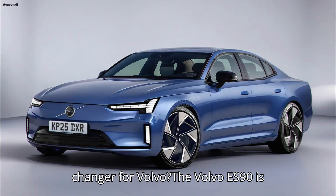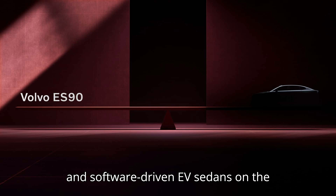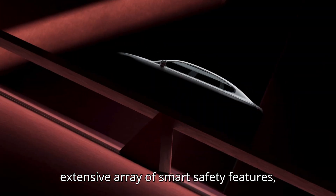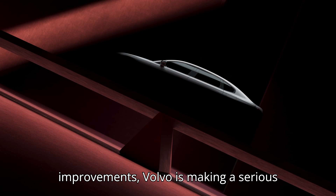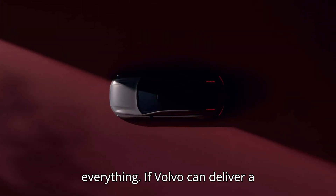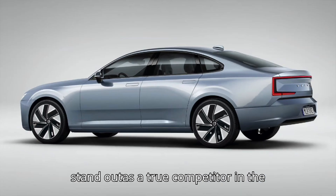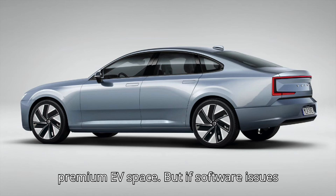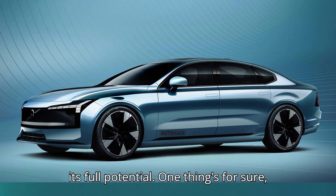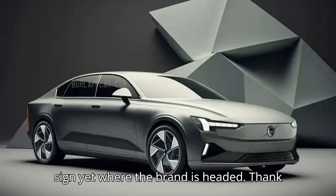Final thoughts: is the ES90 a game-changer for Volvo? The Volvo ES90 is shaping up to be one of the most advanced and software-driven EV sedans on the market. By doubling down on NVIDIA's AI-driven computing power, adding an extensive array of smart safety features, and committing to OTA software improvements, Volvo is making a serious statement about the future of its electric lineup. That being said, execution is everything. If Volvo can deliver a seamless, bug-free software experience right from launch, the ES90 could easily stand out as a true competitor in the premium EV space. But if software issues persist like they did with the EX90, it could hold the brand back from reaching its full potential. One thing's for sure — Volvo is all-in on the software revolution, and the ES90 is the clearest sign yet of where the brand is headed.